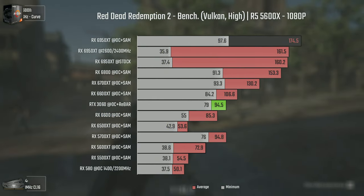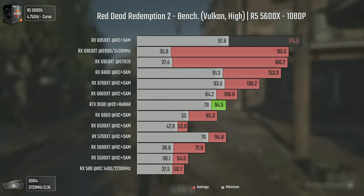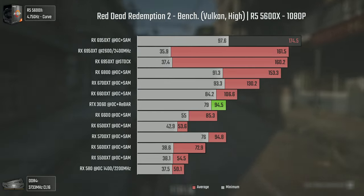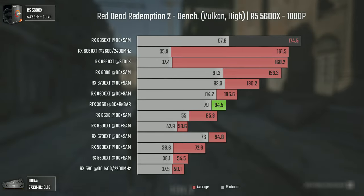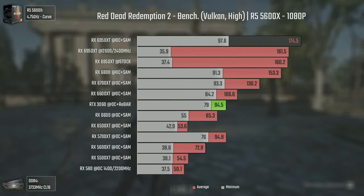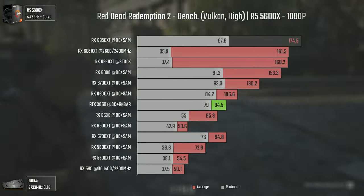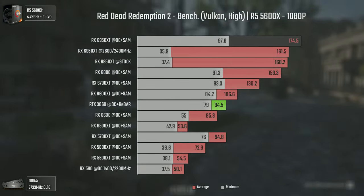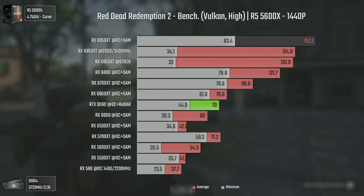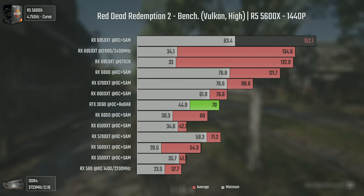In Red Dead Redemption 2 using high settings and Vulkan API, we can see that minimums are bad, going as low as 35, but when activating SAM they ramp up immediately to almost 100. This is not a thing happening solely to the 6950 XT, but also for all AMD cards, where SAM raises the minimum values by quite a lot. Raising the resolution, the 6950 XT is still the best performer, as it obviously should be.